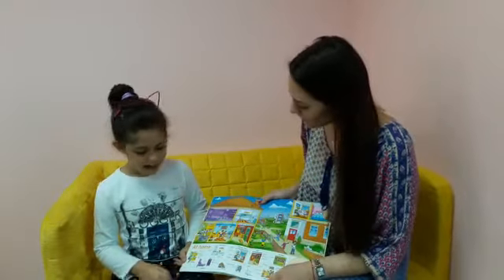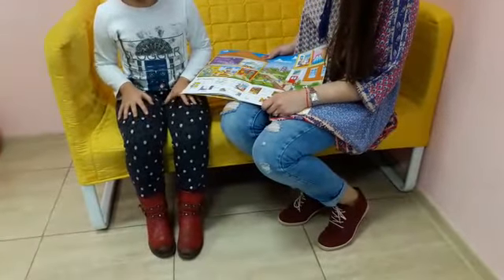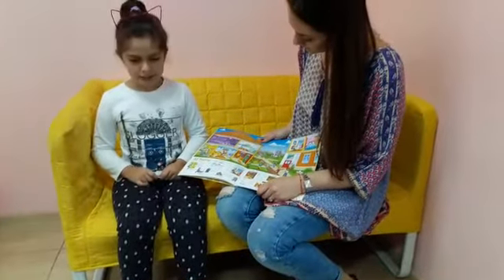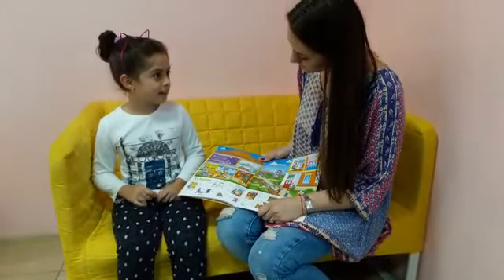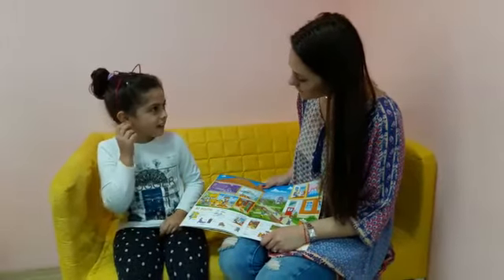What are you wearing today? I'm wearing red boots. Black trousers. White blouse. And a pink headband. Are you wearing earrings? Yes. Can you show me? Okay.